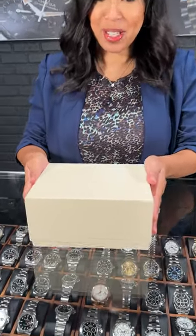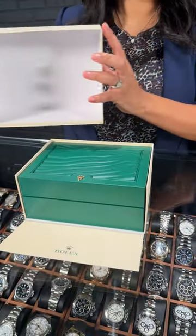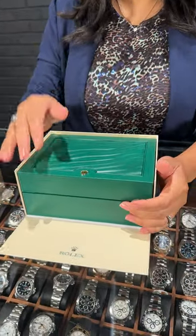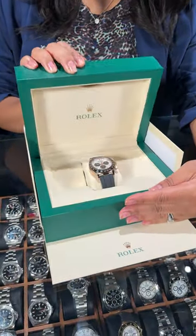Welcome back to SwissWatchExpo. This is Angel and I have a real treat for you inside this box, so let's not delay it any further. Let's open this up. This is going to be for the watch lover who is an extreme watch collector and all of your friends are watch collectors and you want to one-up them. Let's get this one added to your collection.